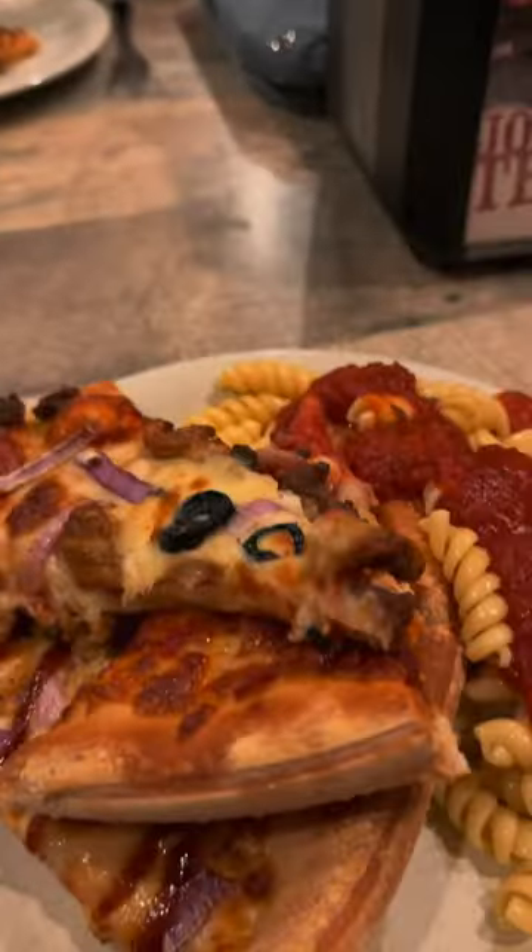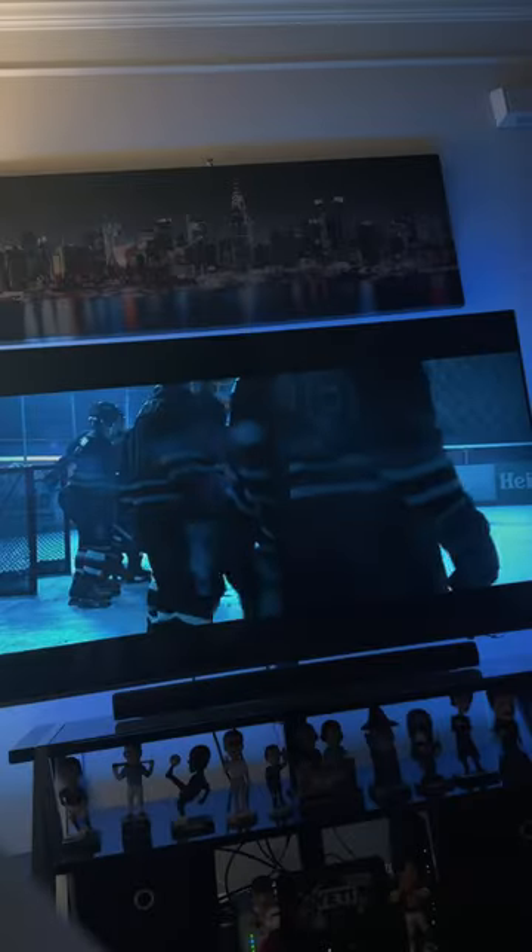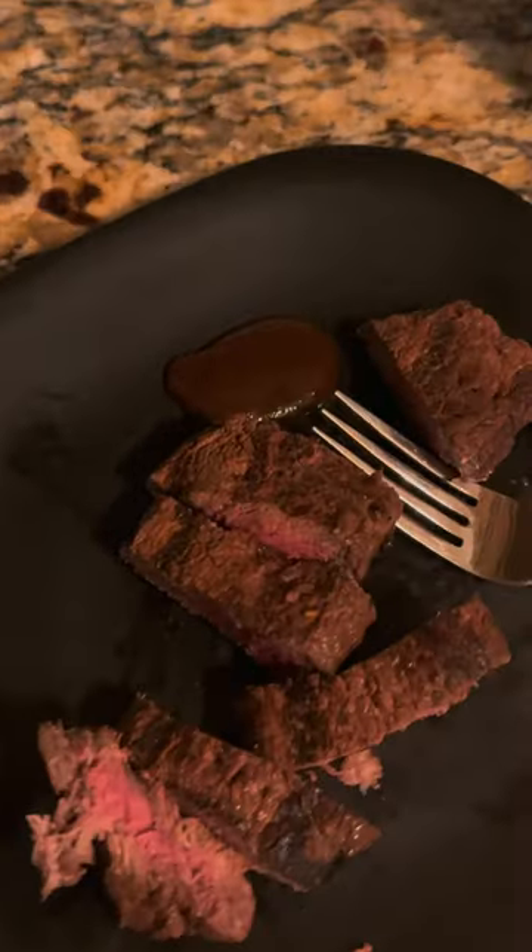By the way, this is not how I always eat — this is just one day. With that being said, I throttled a bunch of pizza, some ice cream dessert, had a drink, watched Miracle with my brothers, and then ended the day with some steak.